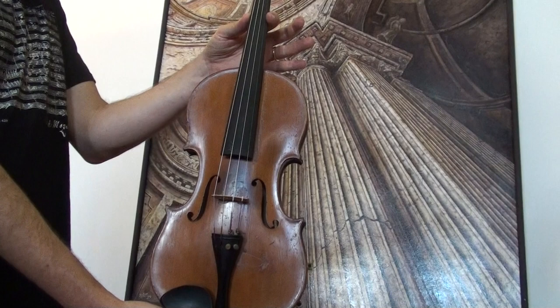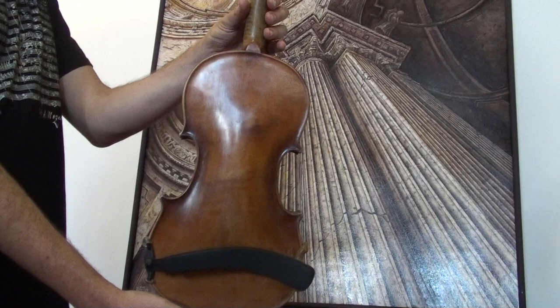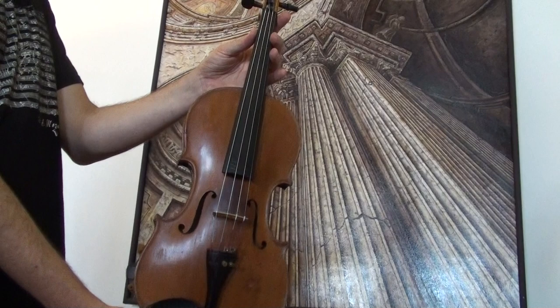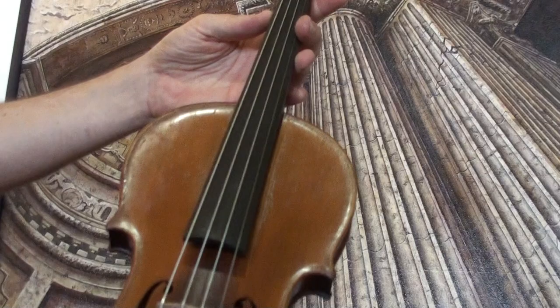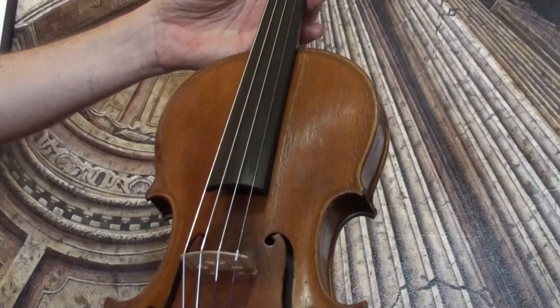The violin shows a one-piece maple back and a medium to fine-grained spruce top. In our workshop it received a new set-up with newly fitted elder tailpiece and chin rest, new ebony pegs, a newly fitted bridge, and new strings.